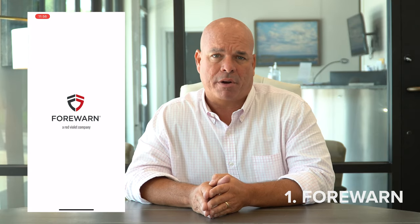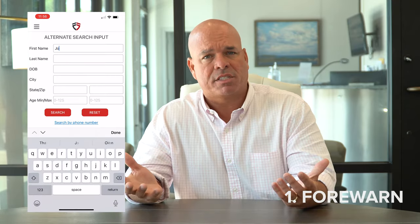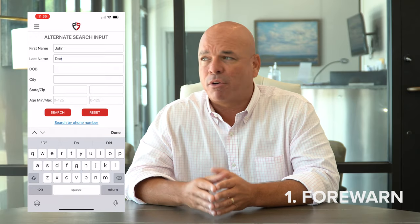The first app we're going to talk about is Forewarn. Forewarn is a great tool provided by our association of Realtors, but you can also get it by going to your app store and searching for Forewarn — F-O-R-E-W-A-R-N. It gives us accurate phone numbers and a background check on people we're meeting with, maybe to show property, so we know they don't have a criminal record. It also helps us find addresses and cell phone numbers when we're trying to reach out to people.